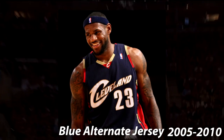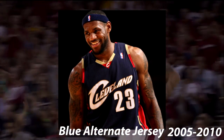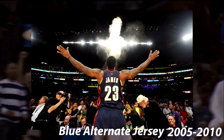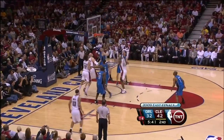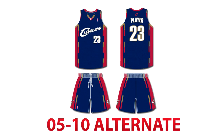In 2005, the Cavaliers adopted an alternate jersey to go along with their white home and wine away. This was dark blue, featured a gold, wine, and dark blue trim around the neck and arms, and down the siding. The sides were red and featured the logo on the bottom of the shorts too. This is an accurate representation of this jersey, used from 2005 all the way until 2010.